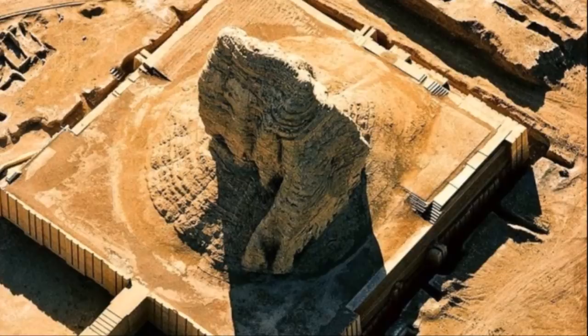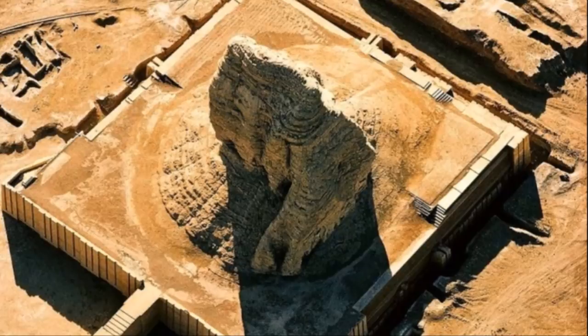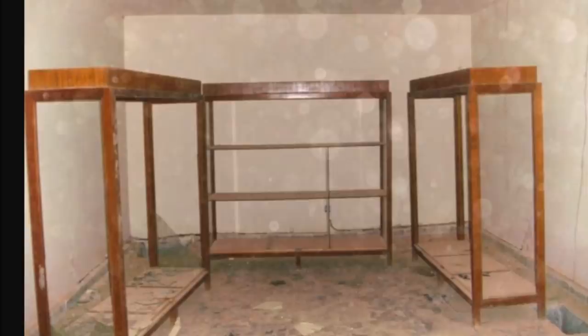Then, of course, the ziggurat suffered damage as a result of the U.S. invasion of Iraq, when the site was abandoned and looted during the security breakdown and the chaos that followed the U.S. military overthrow of Saddam Hussein. Here is a look at the museum here — historical artifacts all looted. One of the terrible results of war.